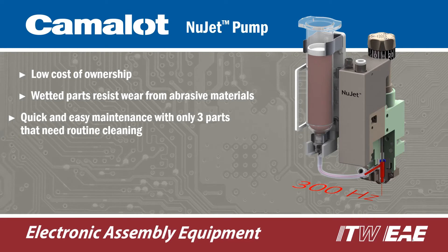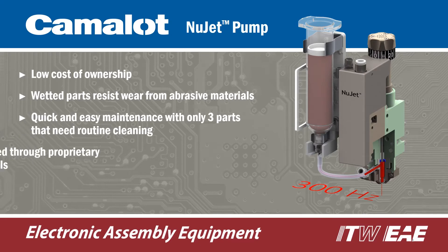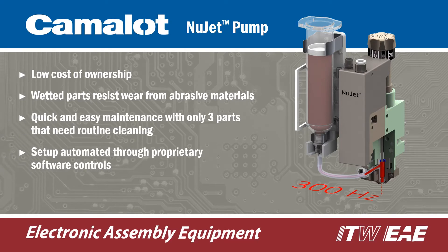Wetted parts are manufactured to resist abrasion from fillers contained in underfill and other materials. Maintenance is quick and easy with only three parts that need routine cleaning, and setup is automated through proprietary software controls.